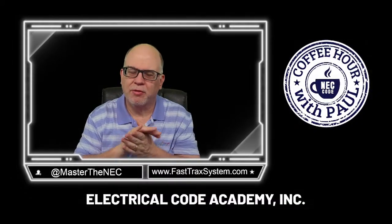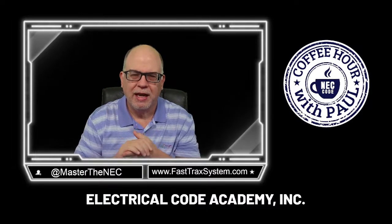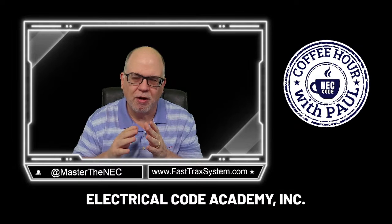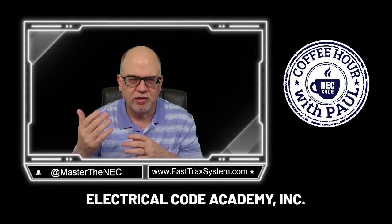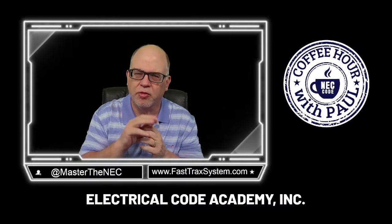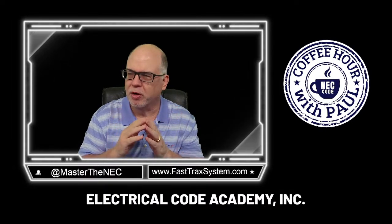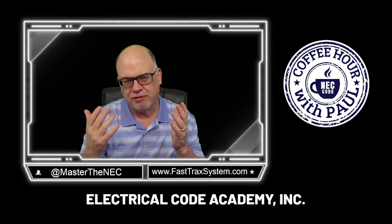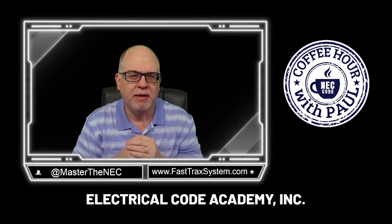Hey everybody, welcome back to Electrical Code Academy. My name is Paul Abernathy. I'm your instructor for the day and thanks for joining me. Today we're going to continue our knowledge in understanding services and service conductors and wiring and clearances. On today's episode we're going to cover three important topics about clearances for service conductors and maybe get rid of some of the myths that people may have.